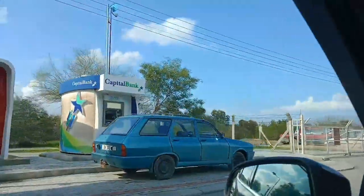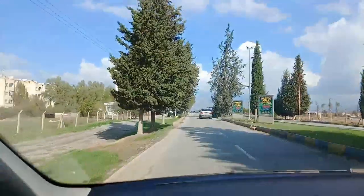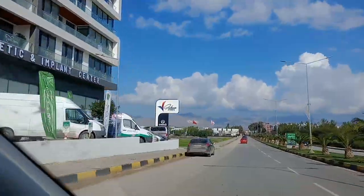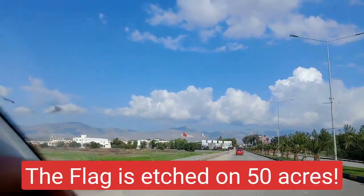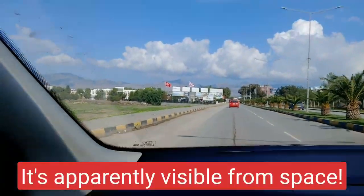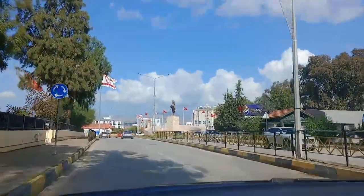We've just crossed into northern Cyprus. There are taxis, a couple of ATMs, and a beautiful tree-lined entry. Just on the horizon is a massive giant flag that's been etched onto the mountain — it's just behind the actual flag. There's a beautiful statue as well on the roundabout.